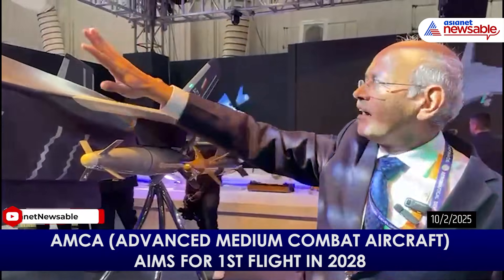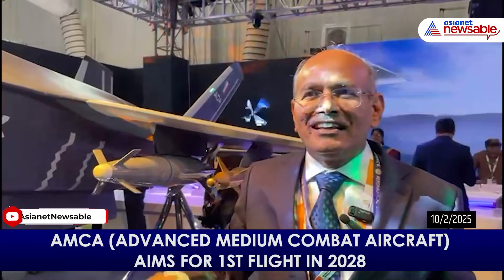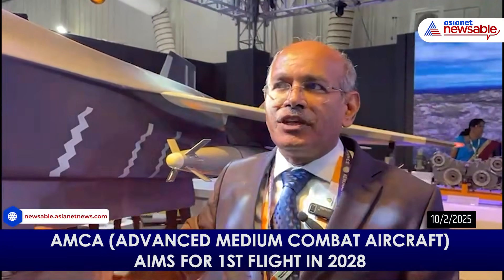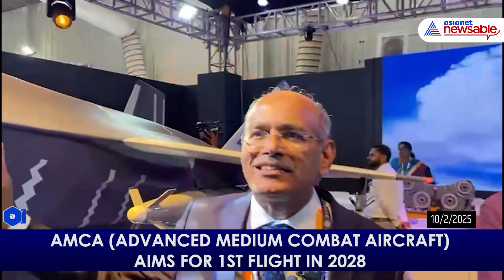Antennas all have to be conformal — currently you can see all antennas are protruding out, and making them conformal is one of the key technologies. Beyond the platform, if you want to make this a fifth generation or fifth generation plus aircraft, a lot of AI has to be integrated and it should support net-centric warfare.